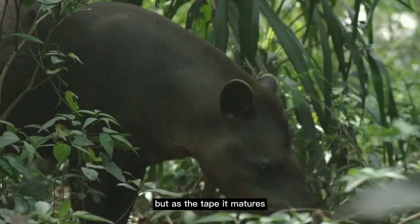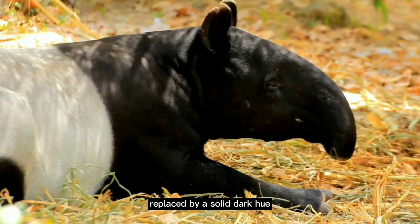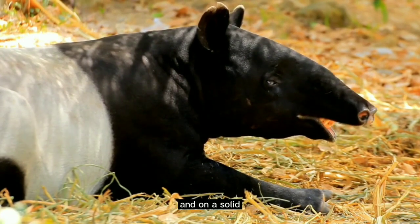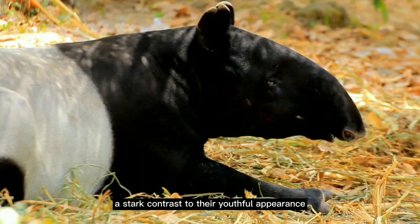But as the tapir matures, this vibrant coat gradually fades away, replaced by a solid, dark hue. By the time they reach adulthood, tapirs have shed their youthful stripes and spots, taking on a solid colour that ranges from grey to nearly black — a stark contrast to their youthful appearance.